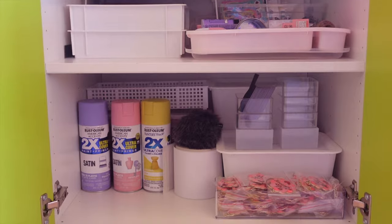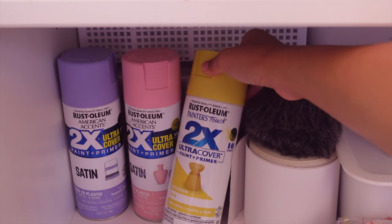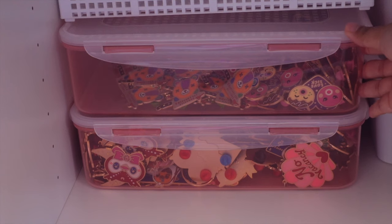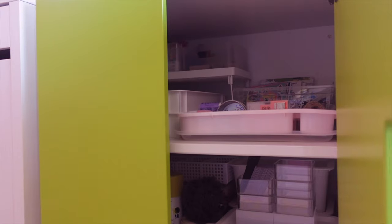This bottom section is for extra inventory. This container has my no-vacancy keychains. I have more of these small storage bins, some spray paint, and some shipping label rolls. I also have a few more containers in the back for all my extra enamel pins that I can't fit into my storage carts. And that's everything inside my storage cabinet.